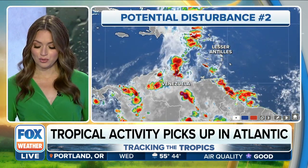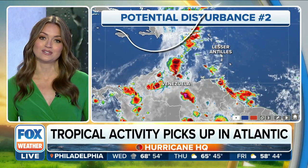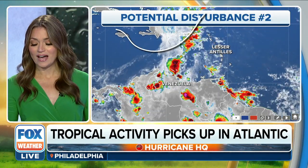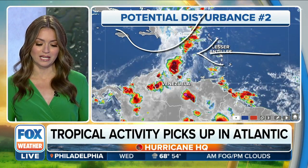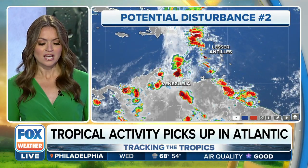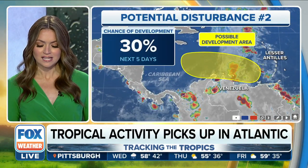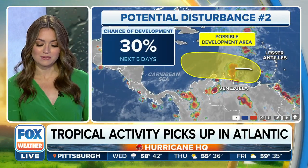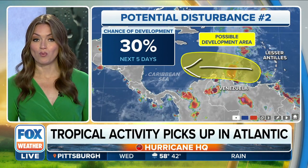Meanwhile, moving into the Caribbean, we have a big dip in the jet stream that's moving all the way down to the south. At the same time, we've had these clusters of thunderstorms moving in from the Atlantic, pushing into the Caribbean. The interaction of those two things can lead to tropical development. Right now, the hurricane center is giving that about a 20 to 30 percent chance over the next five days, but this is one to watch just because it's going to be tracking out through the Caribbean, which right now is very warm.